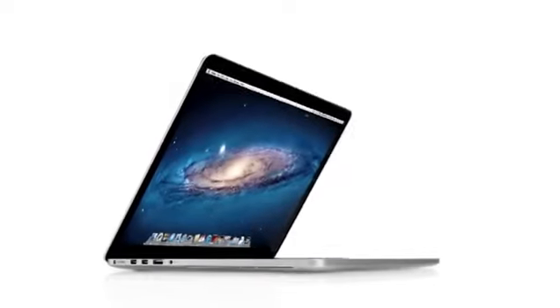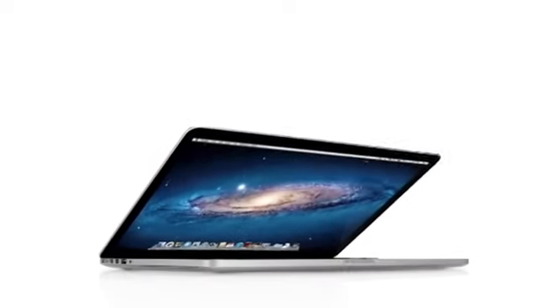The new MacBook Pro would seem to be a complete contradiction. It's built for extreme levels of performance, but at the same time, it's remarkably portable. To create it, we rigorously questioned the ways in which we've designed and built our portable products in the past. One of the most significant challenges was completely changing our approach to the design of the display.